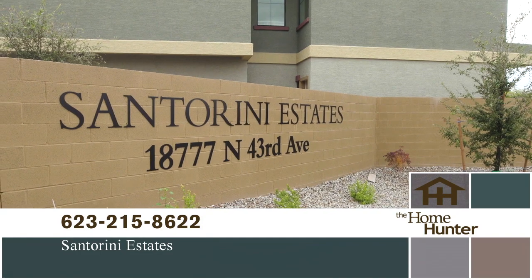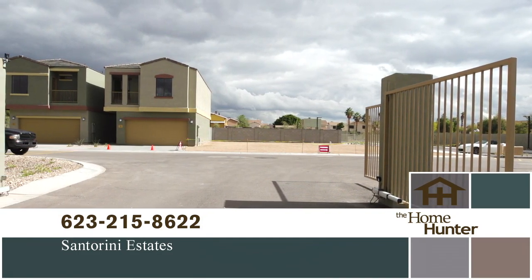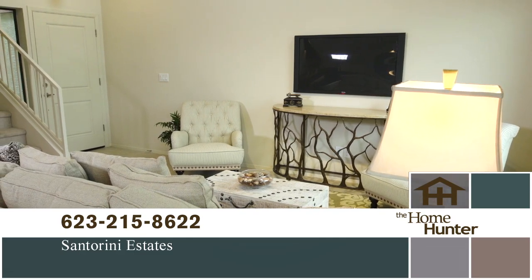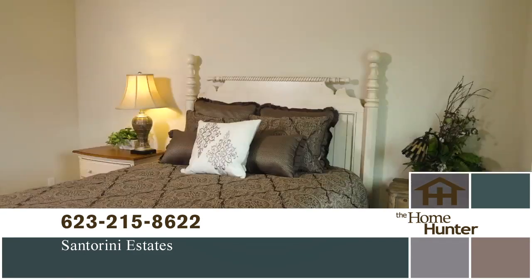Welcome to Santorini Estates, a distinctive new home community by Granite Crest, one of Phoenix's premier builders with nearly 40 years of experience. Santorini Estates is an incredible opportunity to own an upscale new home in a great community and is conveniently located in the North Phoenix area.